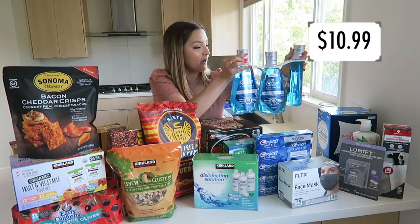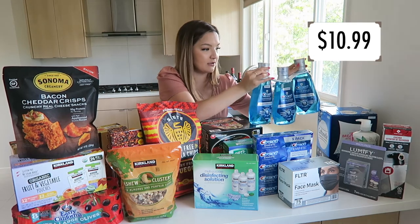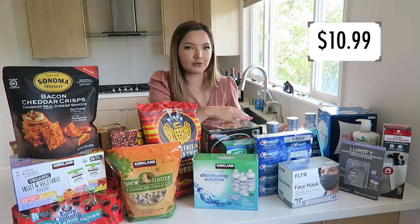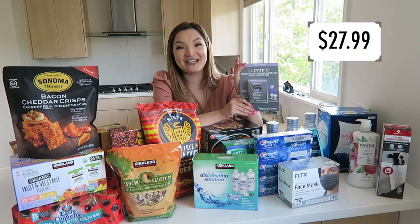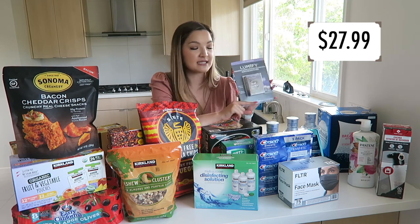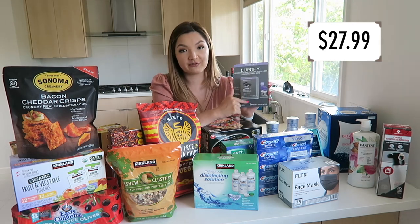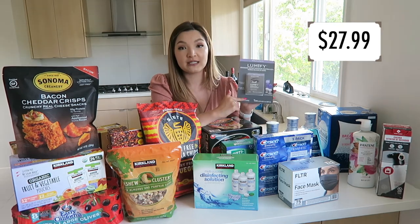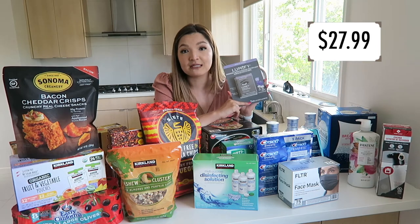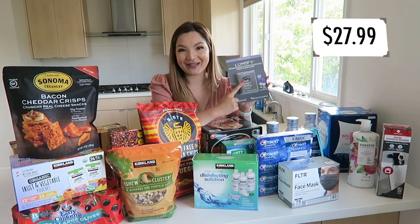We got the Crest Pro Health Advanced Mouthwash — it comes with three bottles, so really great deal. It's alcohol free and doesn't burn your mouth. I'm also really excited about these Lumify eye drops, which are my absolute favorite. They make your eyes look so much brighter — there's a noticeable difference. They're pretty expensive, but at Costco you can get a two-pack for basically the price of one, which is a great deal. I was excited to see these at Costco.